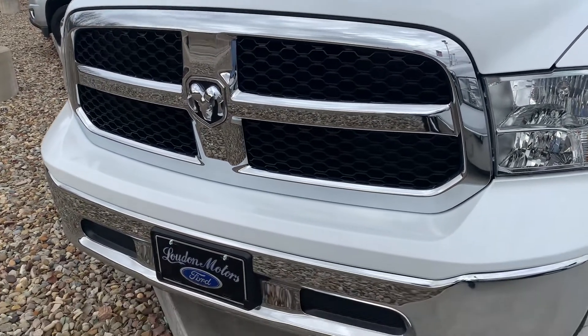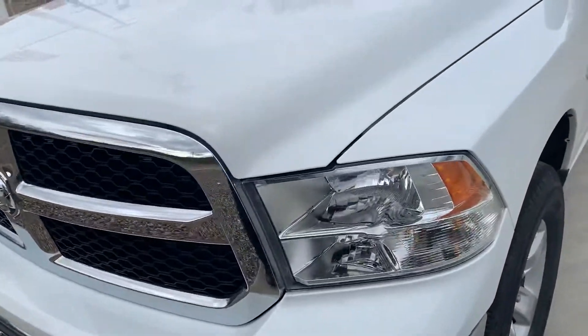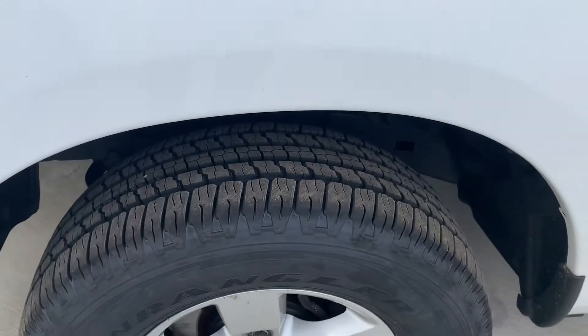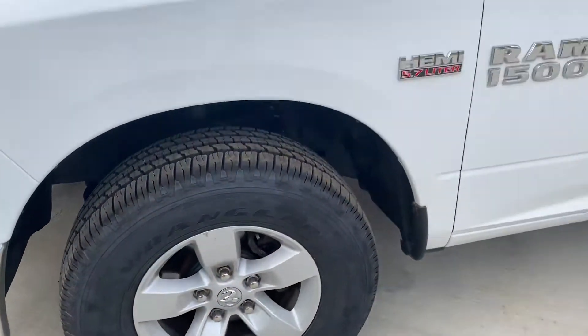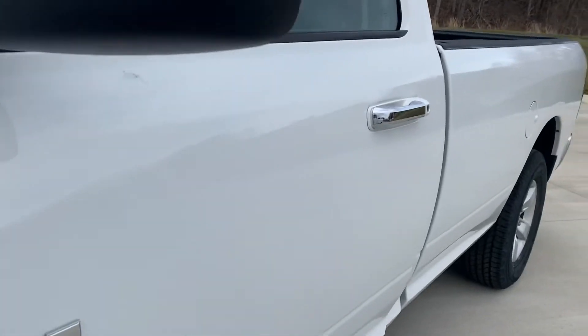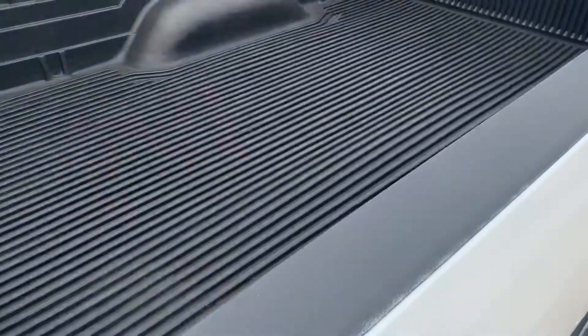We're gonna do a real nice slow video of it and I will get it to you in the email through YouTube — that's the best way. It does have brand new tires on it. I see no body damage at all on this side. It does have the bed liner in it.